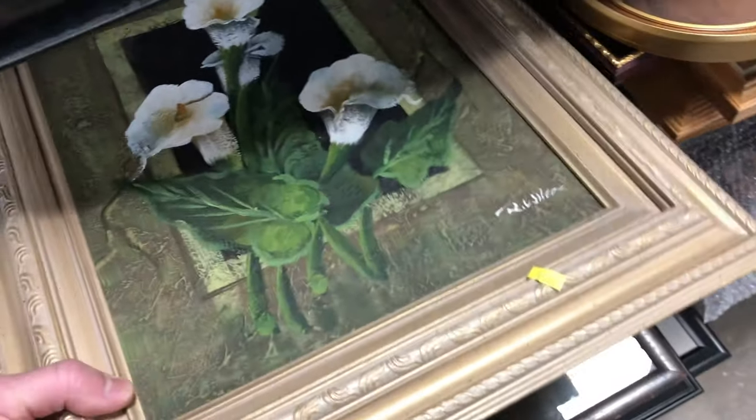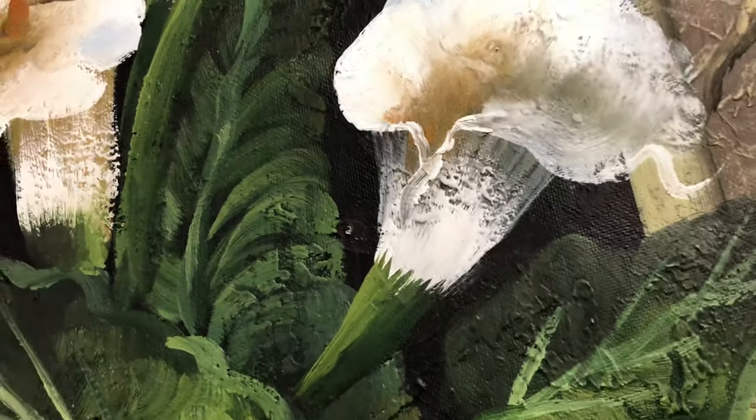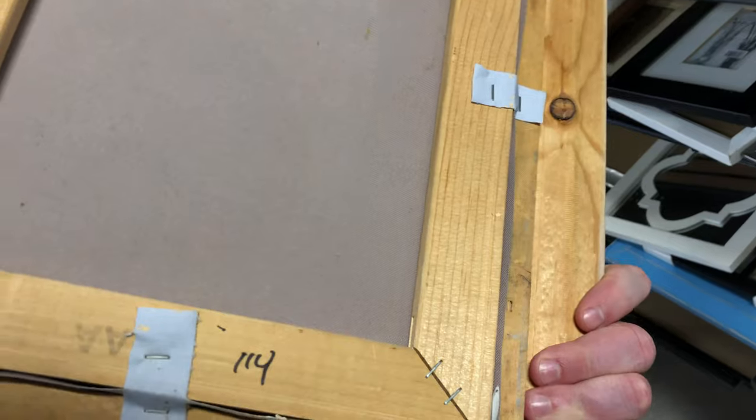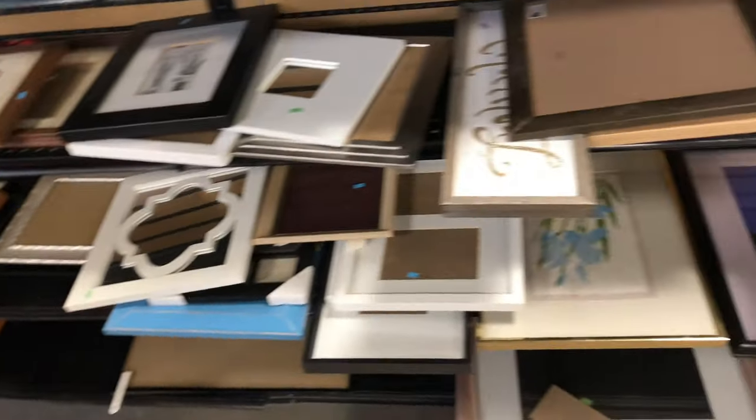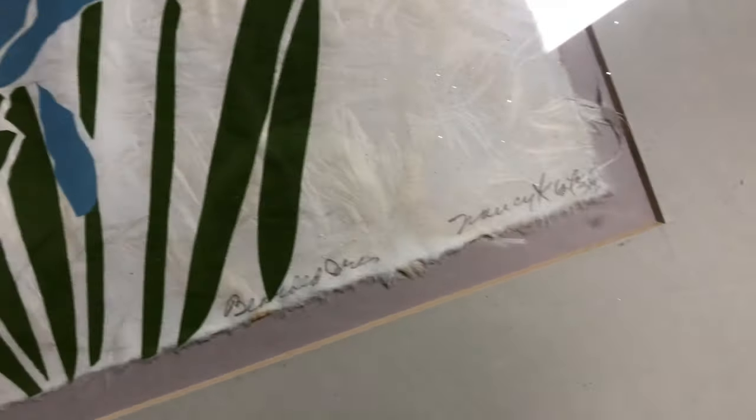I'm looking for more art now, and this really caught my eye. It's very well done — it's an oil painting. I thought it was a print, but you can see the brushstrokes and the textures. Someone took a lot of care to frame this. The signature is R. Wilcox, and when I looked him up on eBay and Google, I found he has a pretty decent catalog of work. Some pieces sell for hundreds of dollars.